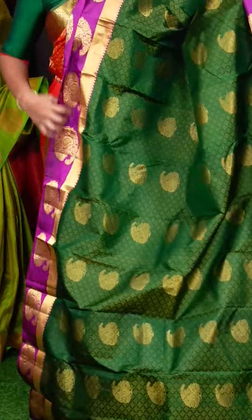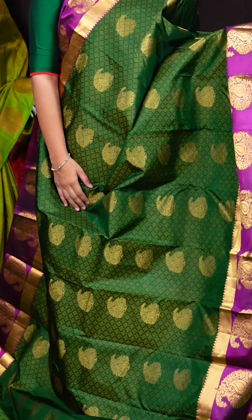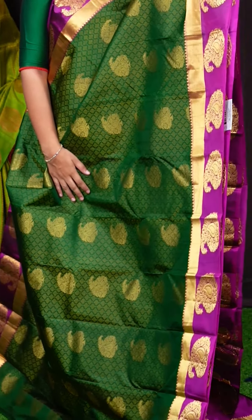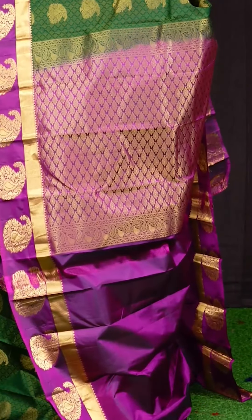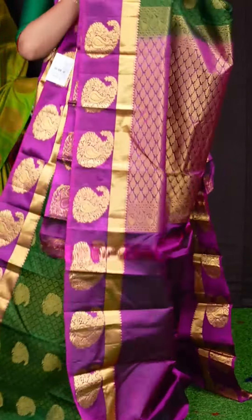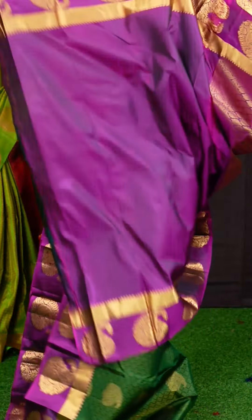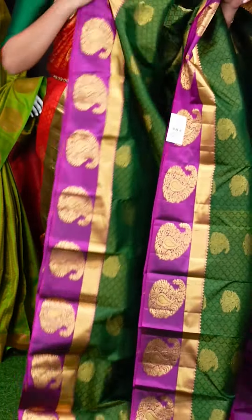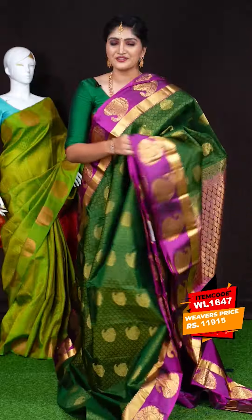Here we can see a pretty saree of green with magenta color combination. On the body, we got all-over self designer motifs and designer leafy and kairi motifs. Coming to the border, we got magenta pink color open gala border with designer kairi motifs. For the pallu, we got magenta pink color golden zari designer leafy flower and kairi design pallu. This saree has a magenta pink color plain blouse with designer border. Item code is WL1647 and the saree weaver's price is Rs. 11,915.